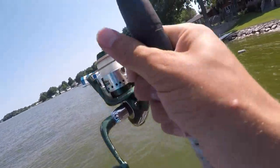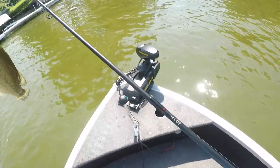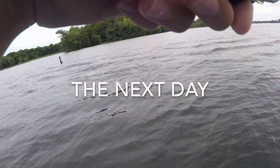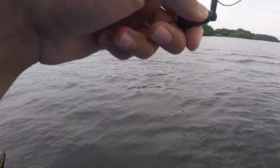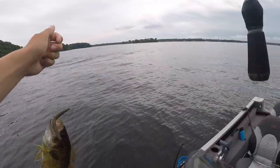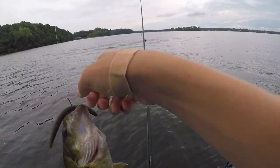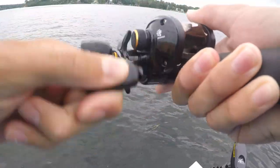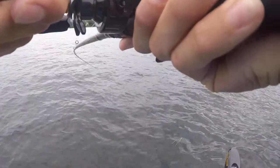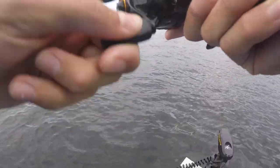Oh yeah, baby! There he is. All right guys, I'm on my first one — oh no, he's in the weeds, get out of there! It's a rock bass, first one of the day. All right guys, I'm on the craw on the shaky head — this is fighting weird.